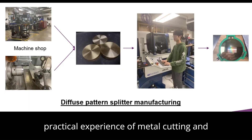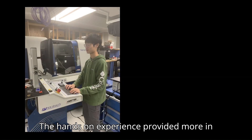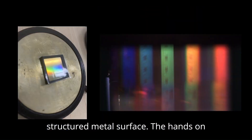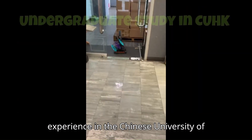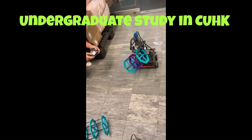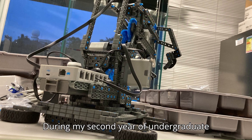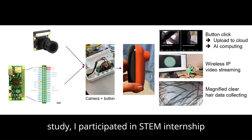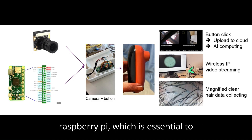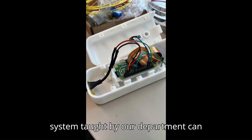I gained practical experience in metal cutting and machine shop work, operating a diamond cutting machine at the research lab. This hands-on experience provided me with a more in-depth understanding of how relative wave spectra are produced through structural metal surfaces. Similarly, hands-on experience at the Chinese University of Hong Kong during my undergraduate study helped me build research interest. During a STEM internship, I built a real-time streaming magnifying camera system essential for collecting specific data for AI training. Knowledge from embedded systems courses in our department can be directly deployed in practice.